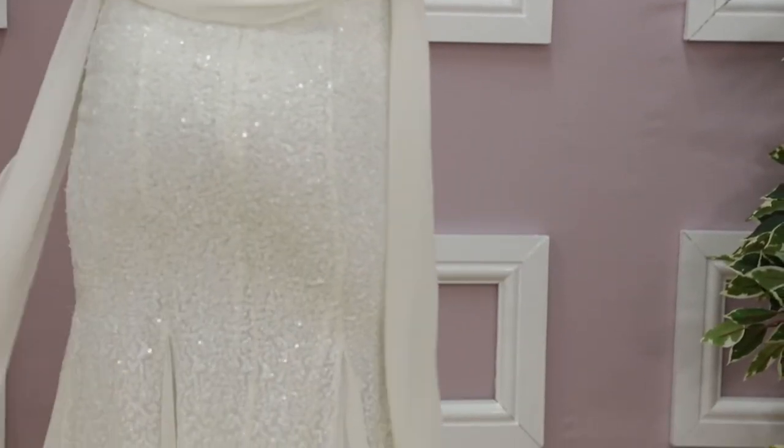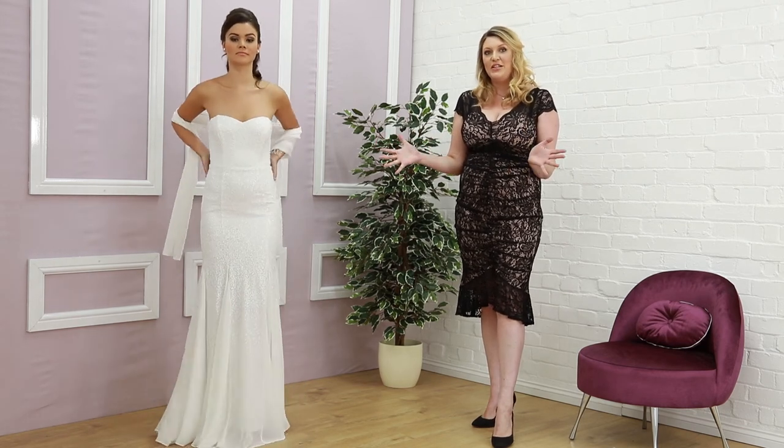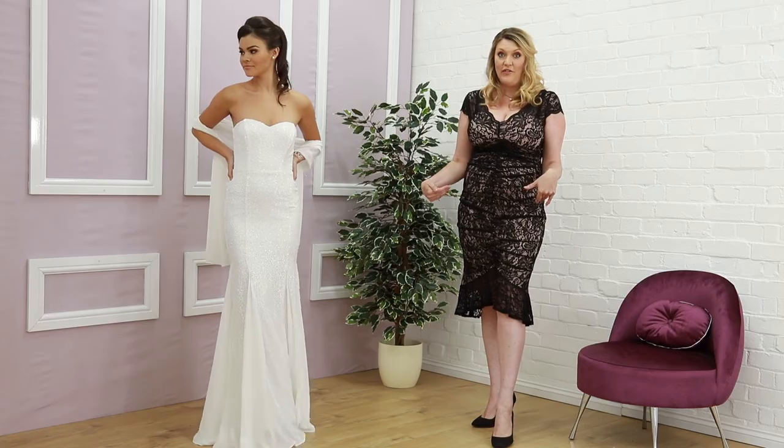This is the most expensive out of the range at £90. And if you're interested in what I'm wearing today, this is £55. Thank you.